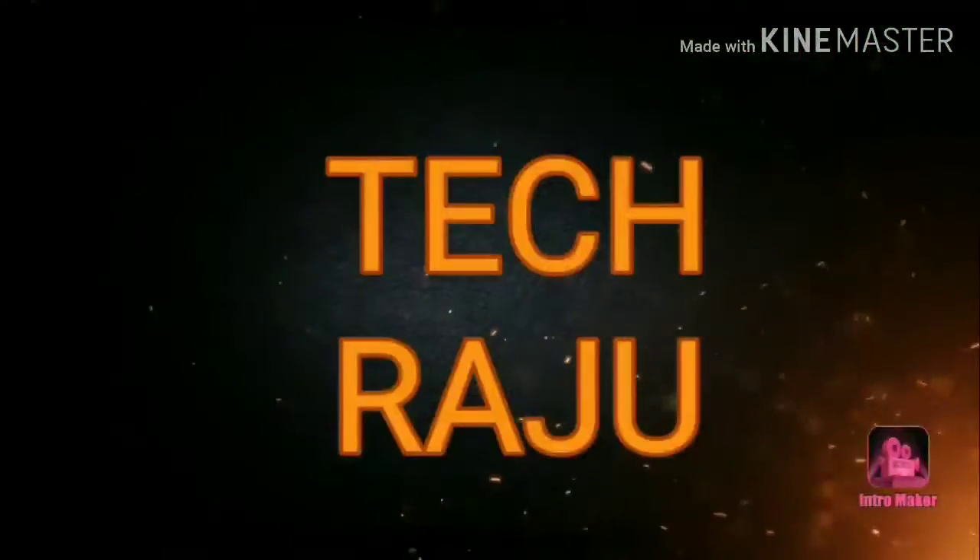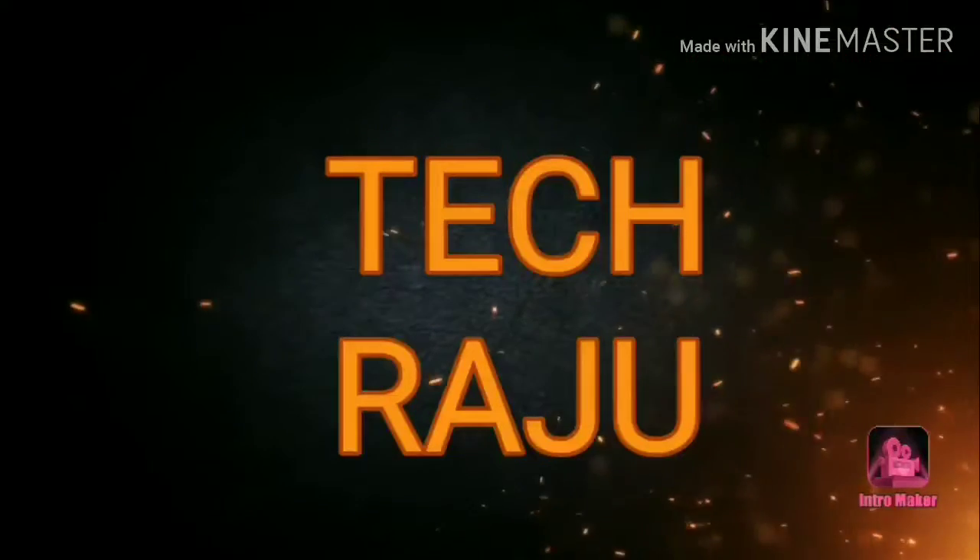Welcome to my channel, Tech Raju. Today we are going to review the HTC Wildfire X mobile.